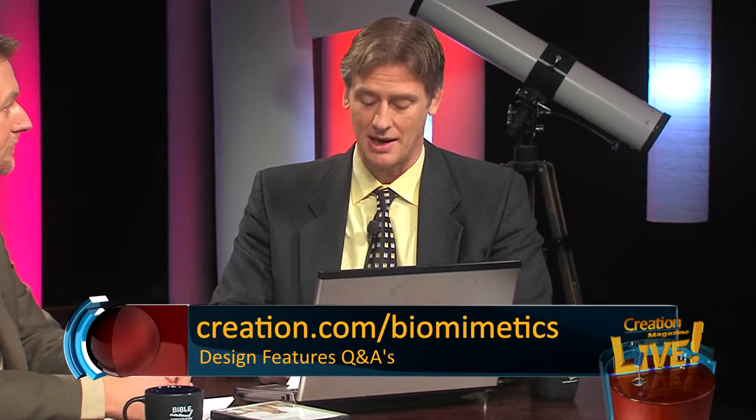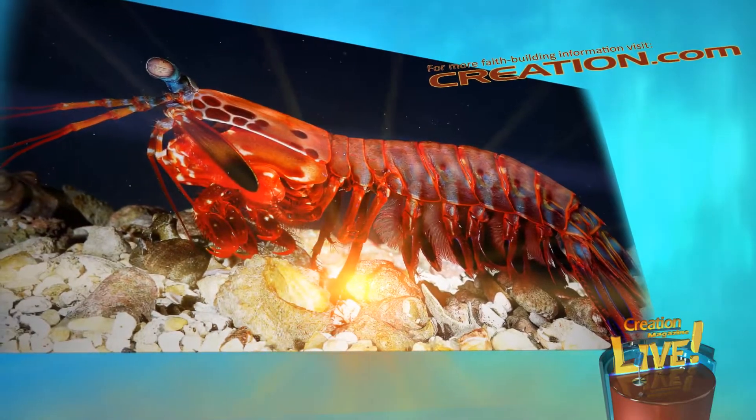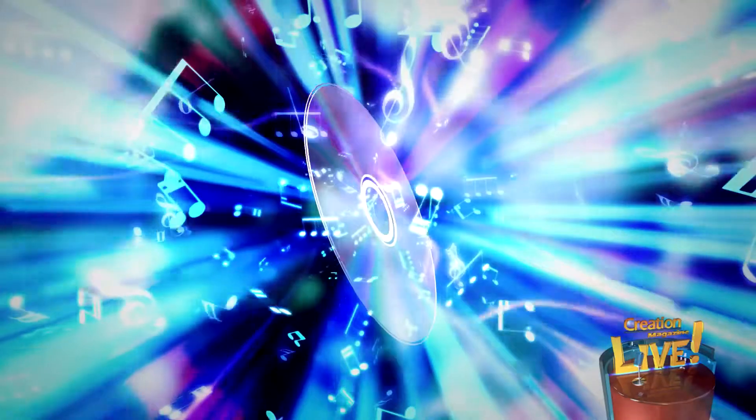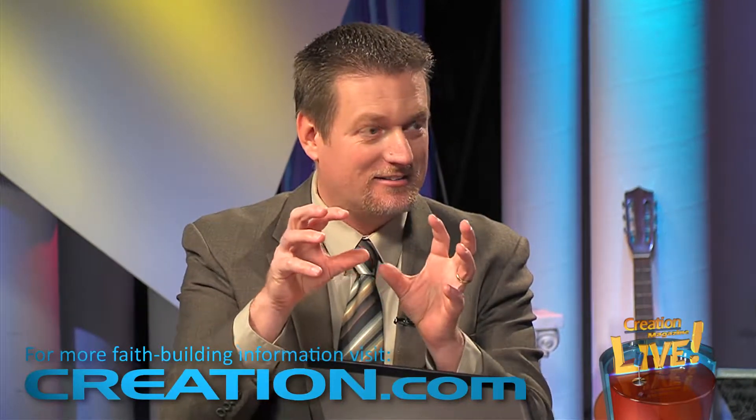We're talking about examples of biomimetics — copying designs from the biological world. You can go to creation.com/biomimetics for more detail. Now, the mantis shrimp has incredible eyes — some of the most incredible eyes in the animal world. The shrimp's eyes have technology similar to what is found in CDs, DVDs, and Blu-ray players, but actually way, way better. Each eye can move independently and can focus on an object with three different areas, giving the mantis shrimp trinocular vision. We have binocular vision with two eyes; we perceive depth best with two eyes. But the mantis shrimp can perceive depth with just one of its eyes, because each eye has three different parts that can triangulate position.